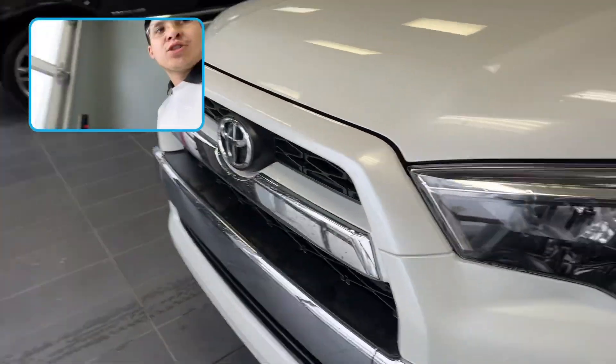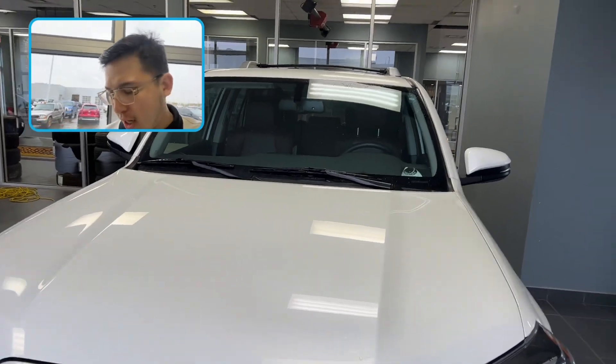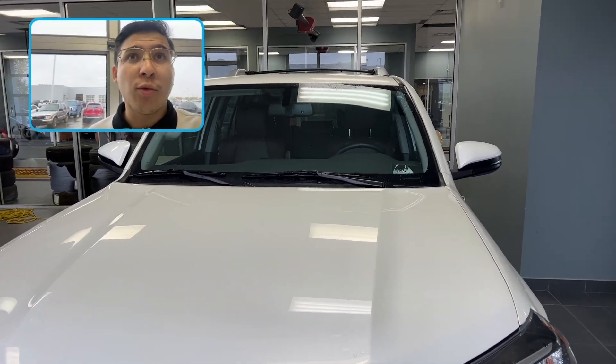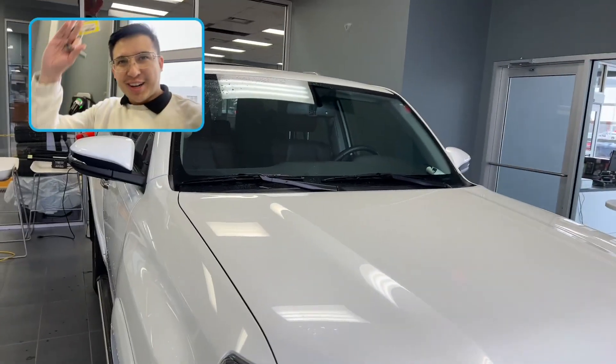I'm so excited to take a look at your EcoDiesel. I cannot wait to meet you in person, Dwight, and shake hands. Just wanted to make you this short video walkaround so you are fully aware of the condition. Thanks so much, talk to you later.